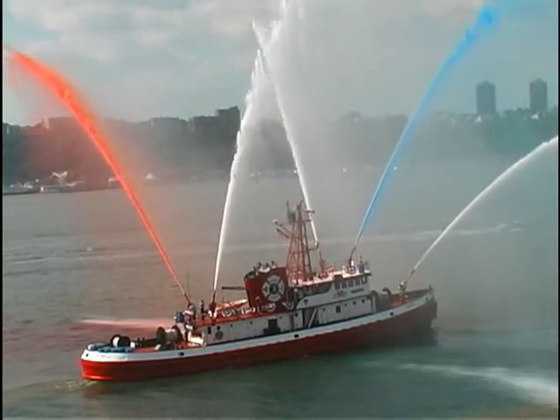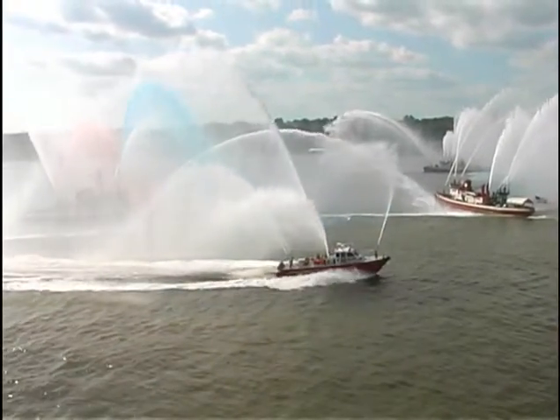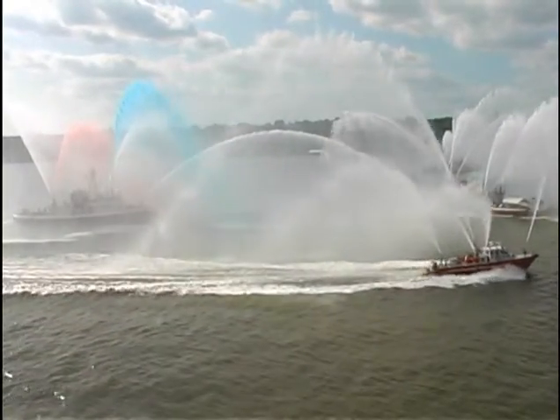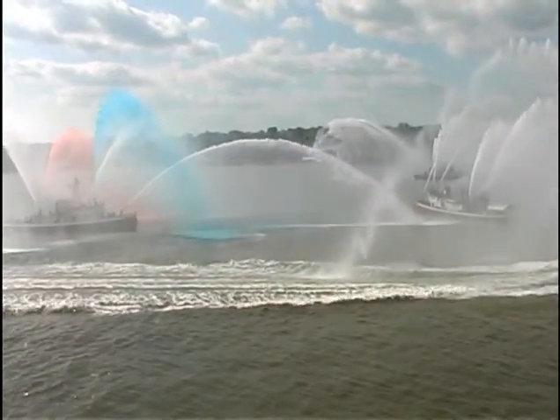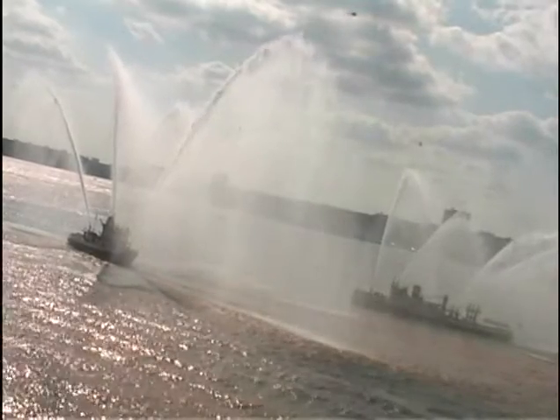Seeing a fireboat display such impressive and drenching power is a real treat. Watching a fireboat turn 50 years old is rare. Put these together, throw in the rest of the FDNY Marine Company boats, and you've just seen the most extraordinary deluge of water that only luck would bring in a lifetime.